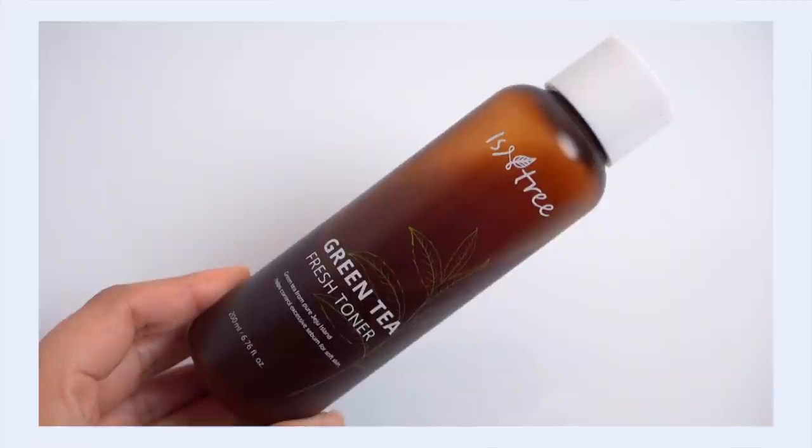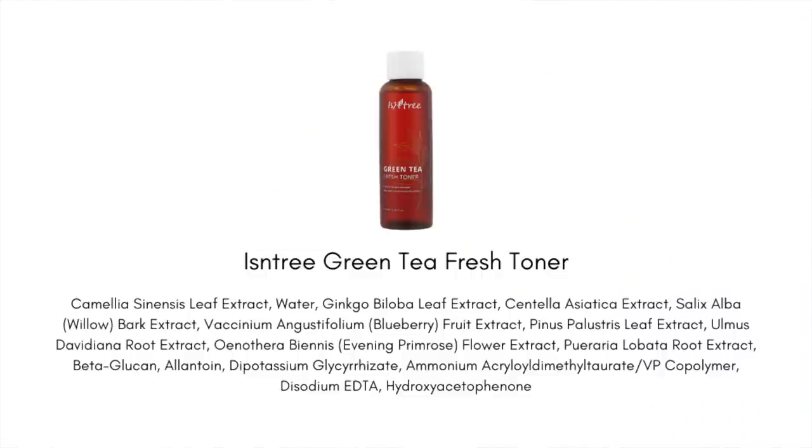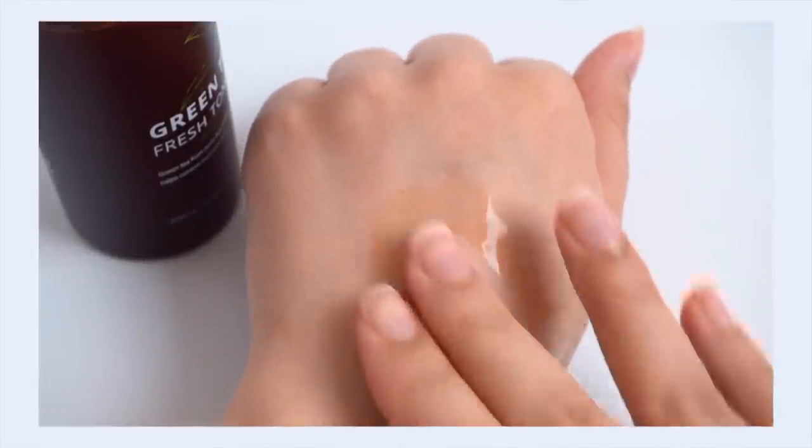Another popular green tea toner I enjoy is the Isntree Green Tea Fresh Toner. This brings all the goodness of green tea with some oil-controlling properties. It's formulated especially for those with excessively oily skin. The texture is a lot thinner than the Benton toner — it's not as hydrating, but for non-demanding skin it will be plenty. It absorbs quickly and is really great at calming down redness and giving a healthy glow from within.